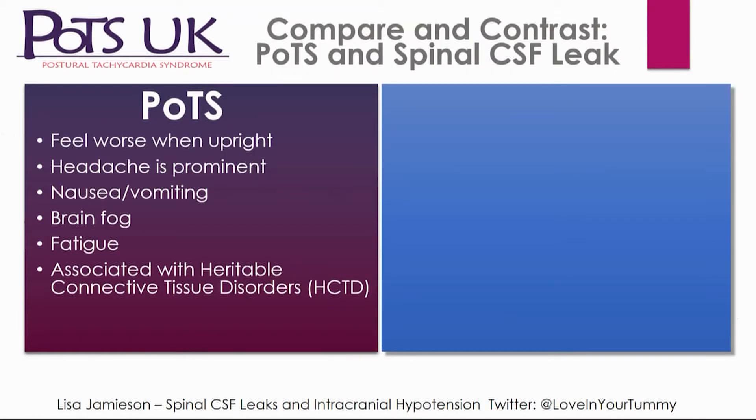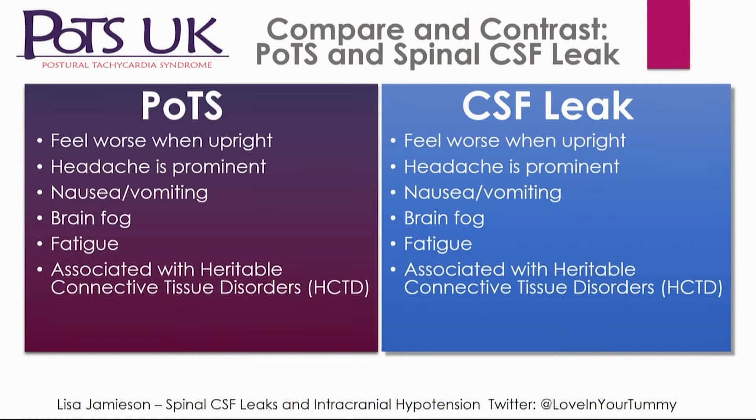This is a POTS UK meeting, so why CSF leaks? We've heard today a lot about what POTS is — feeling worse when upright, headache, nausea, vomiting, brain fog, fatigue — and associated with heritable connective tissue disorders. When you look at the list of symptoms that go with a CSF leak, it's exactly the same list, and there are a number of patients who experience both.